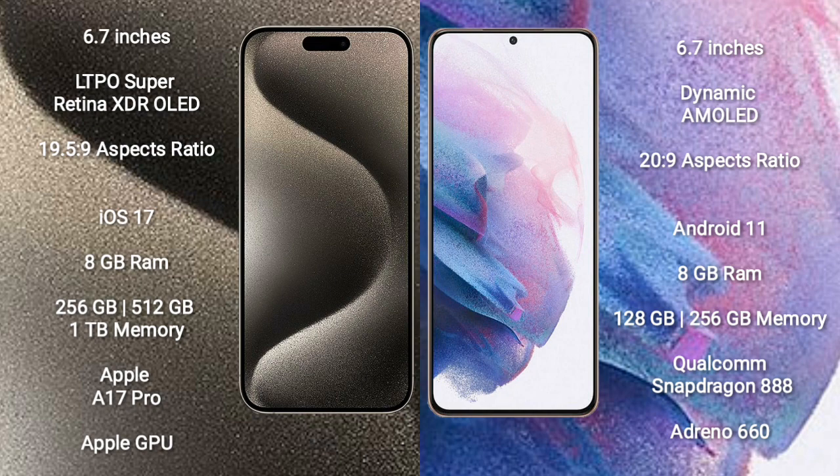iPhone 15 Pro Max runs on the iOS 17 operating system. Samsung Galaxy S21 Plus runs on the Android 11 operating system.